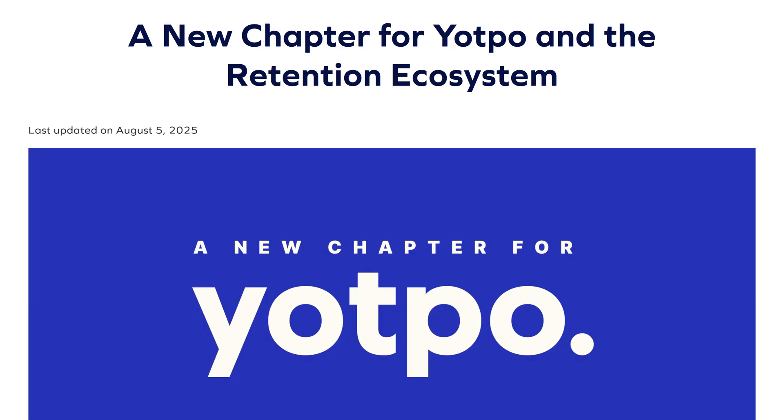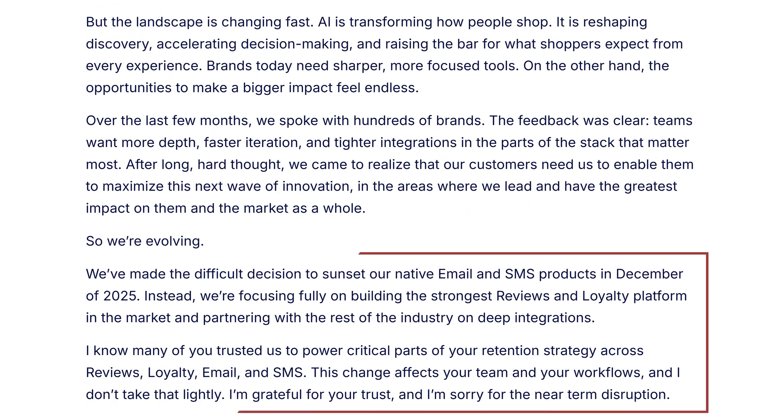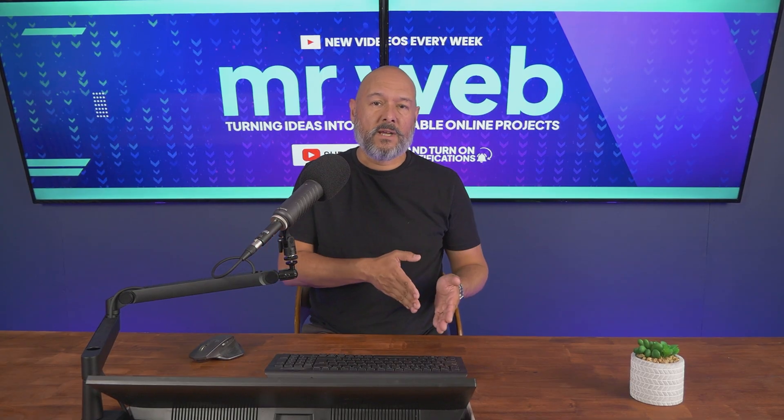In their official announcement they explained that they are sunsetting email and SMS to focus on their core strengths, which are reviews, loyalty, and AI-powered retention tools. To make the transition as smooth as possible, they've officially partnered with Omnisend as their recommended provider for these services. So what does that mean for you starting today?